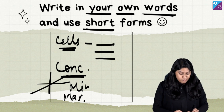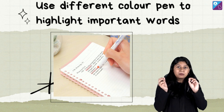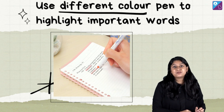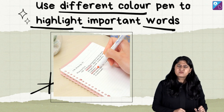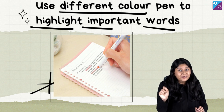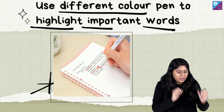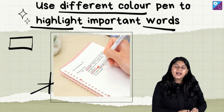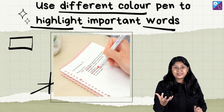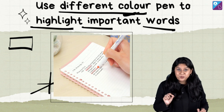Moving to point number four: use different color pens to highlight important words. Once you've made your notes, during revision you can highlight the important points. That will help you remember them, and you will easily recall those words when writing in the examination. So use different colors to highlight important points.